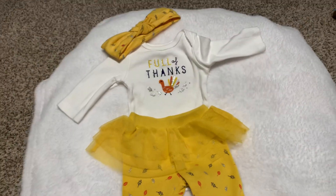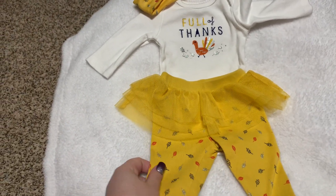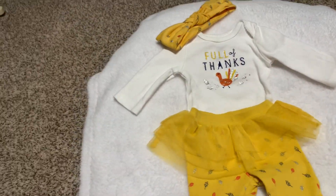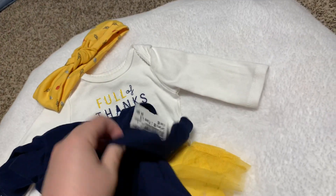I got this at a yard sale but I've had this one for months, guys, and I never showed it. It's a little more mustardy colored than what it's showing on the camera, so I'm gonna put that on someone.